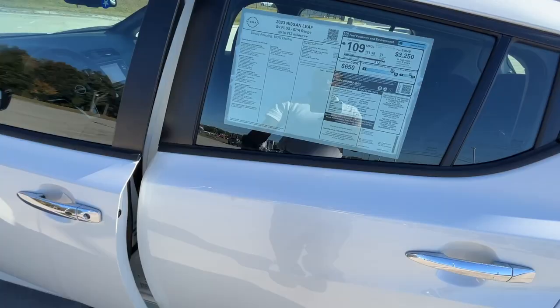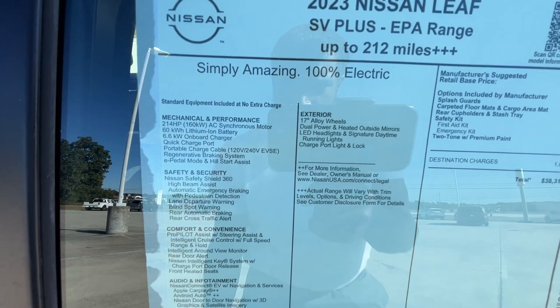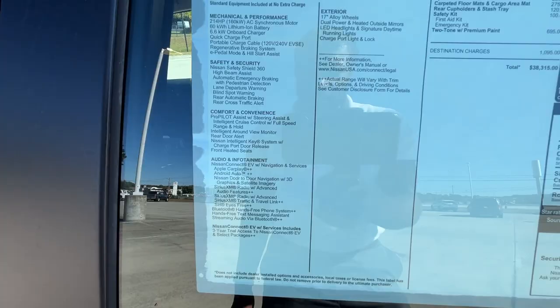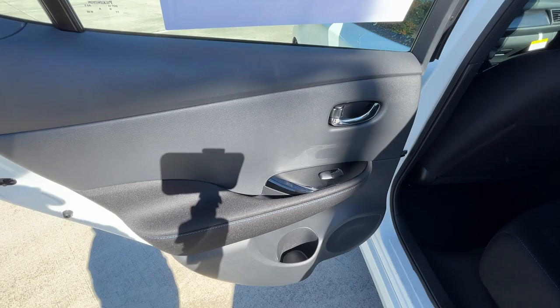Let's check out this window sticker. Like I said, you have the 60 kilowatt-hour battery and the 6.6 kilowatt onboard charger. Of course we get the ProPilot Assist standard. Let's go ahead and check out the back seat room.